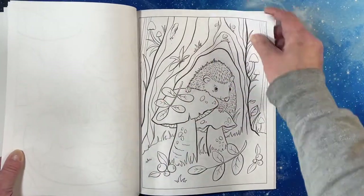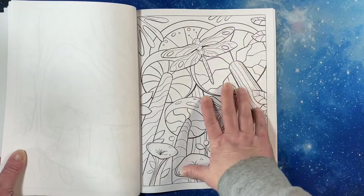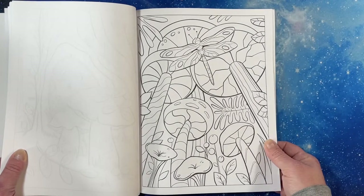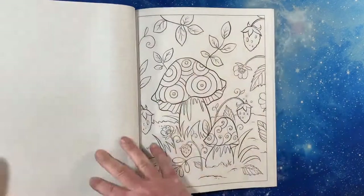There's a hedgehog. It's on standard Amazon paper — it's a little bit smoother than some, probably typical of the Coloring Book Cafe books. There's a dragonfly.